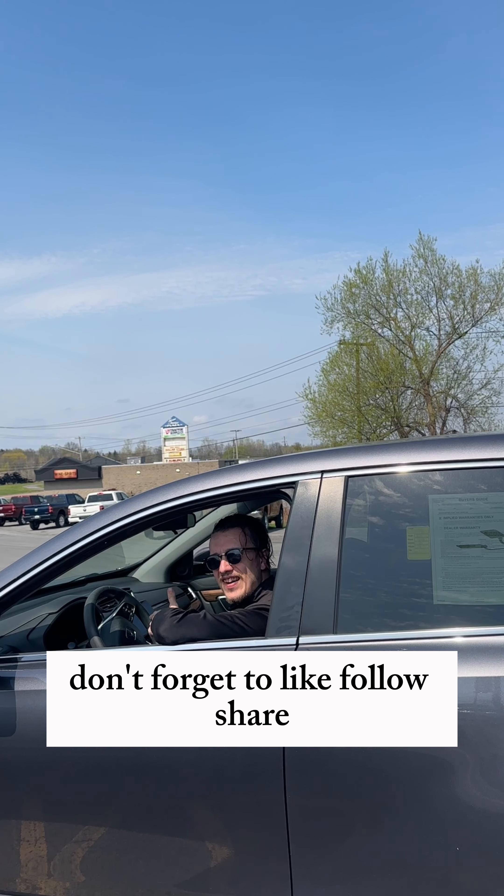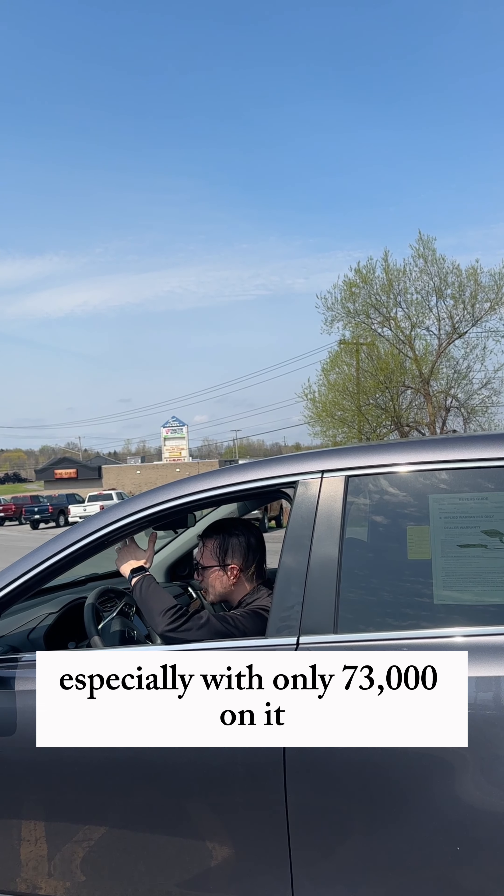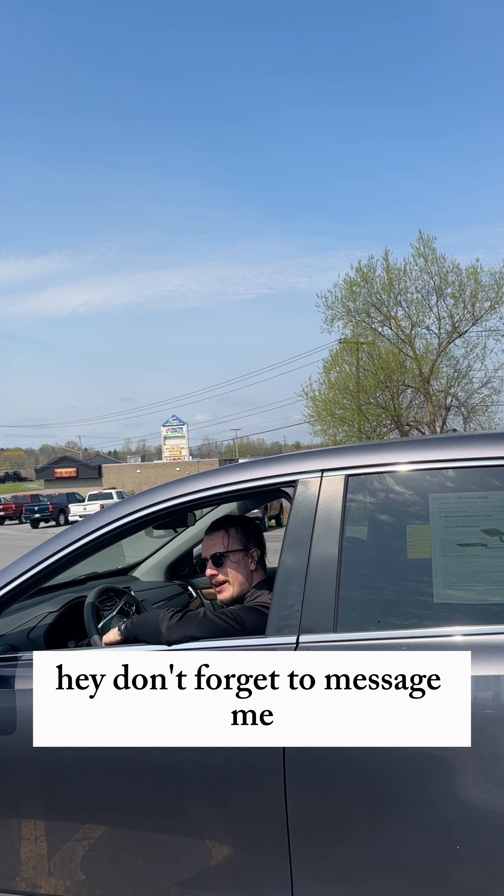Don't forget to like, follow, share. It's an amazing deal on an amazing car, especially with only $73,000 on it. Don't forget to message me.